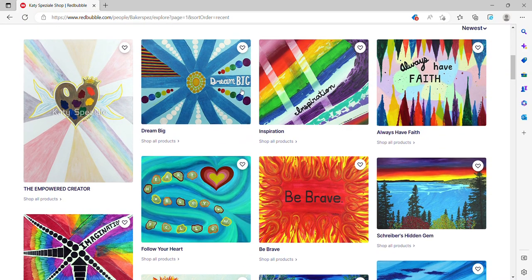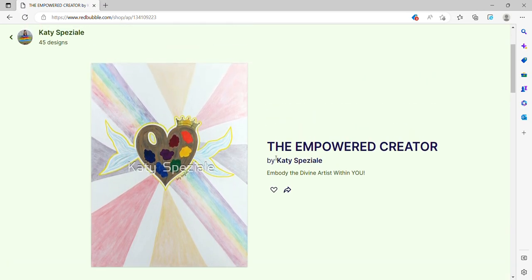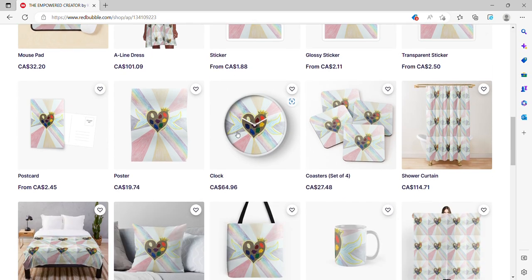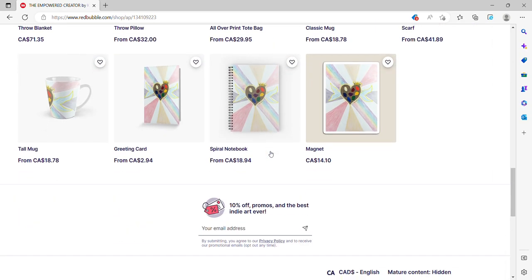We're going to go to the Empowered Creator and see the different products that artwork can be printed onto. This is actually the cover for my book, The Empowered Creator. It shows all the different options — the dress, clocks, coasters, shower curtains, tote bags. They are absolutely beautiful. I have some of the spiral notebooks and they're really, really awesome.